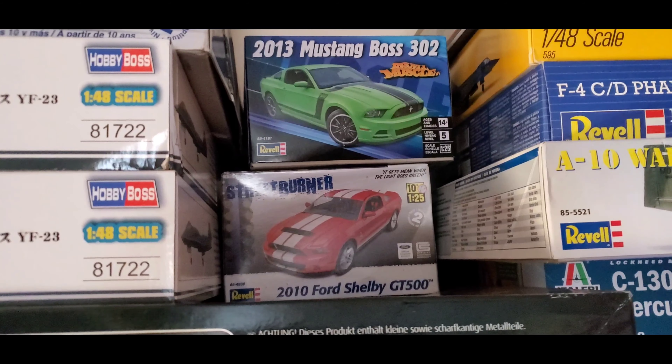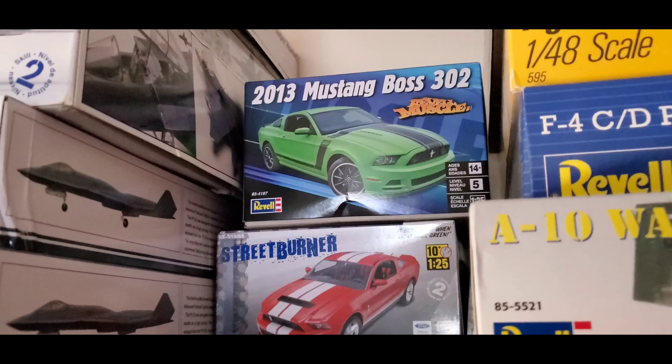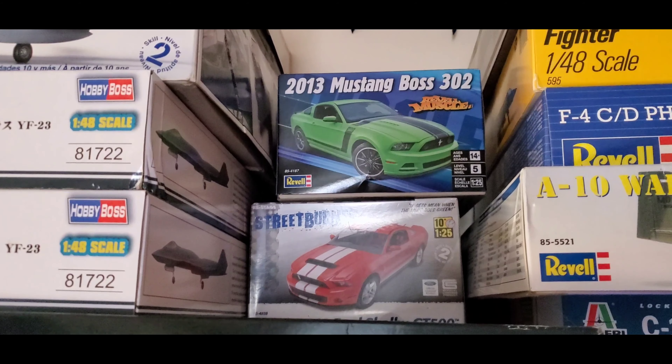These two kits have nothing to do with the channel right now — they're being built for a friend of mine. We're going to be mixing things from both cars to create one really wicked Boss 302.